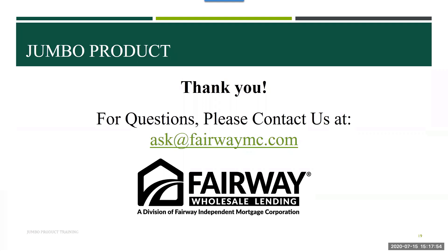Any other questions? Please put them in the Q&A box and we can answer right away. If anyone has any questions after this, always reach out to your AE or to the Ask desk. We do appreciate you attending today and we look forward to serving you and your borrowers with any of your jumbo needs. Thank you very much. Have a great day, everybody at Fairway.